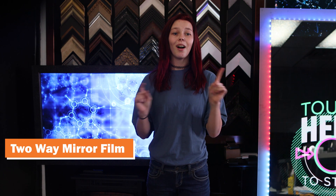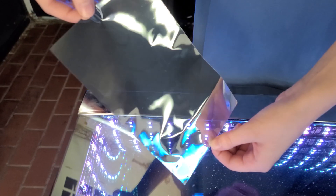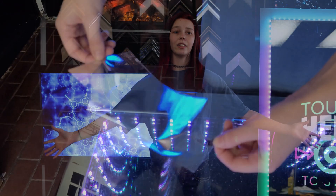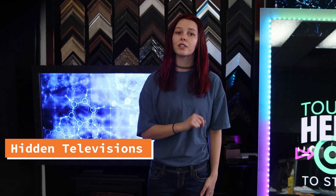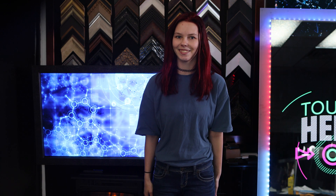Two-way mirror film. Our two-way mirror film can be used for home security, creating an even cheaper infinity mirror, safe rooms, and even store security. We also have hidden televisions, also called TV mirrors. These are great for giving your home an elegant style as well as providing entertainment for your family. Did someone say Netflix party?